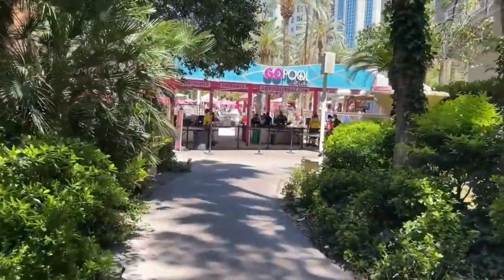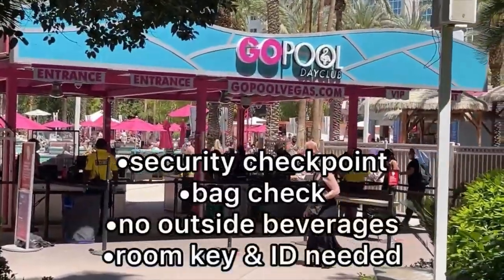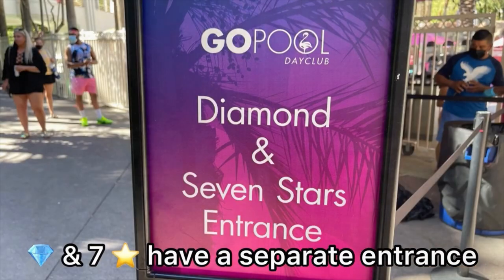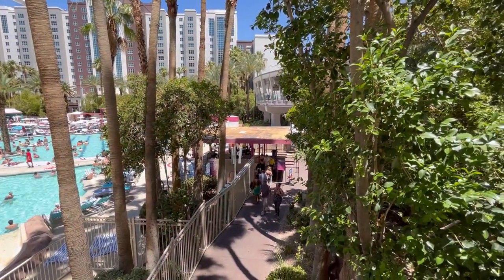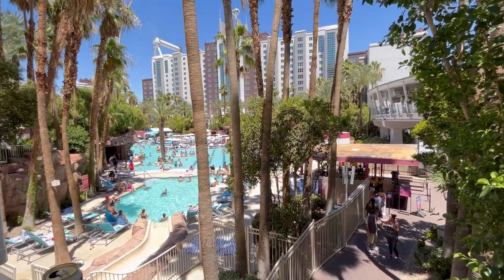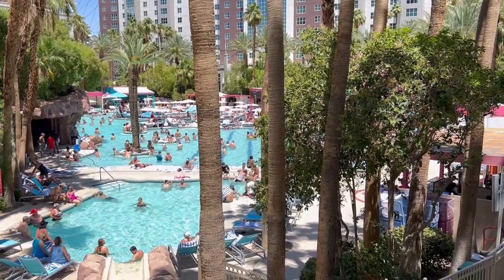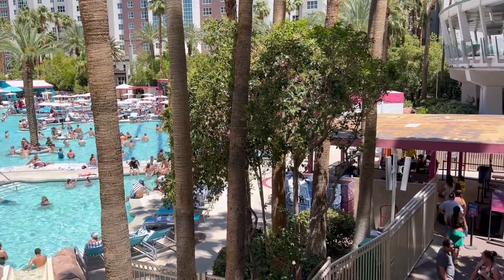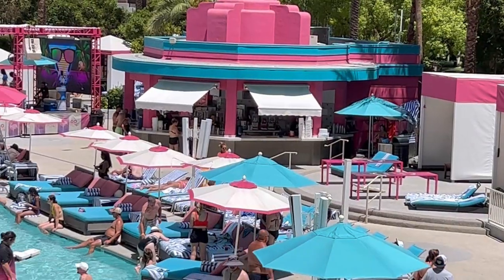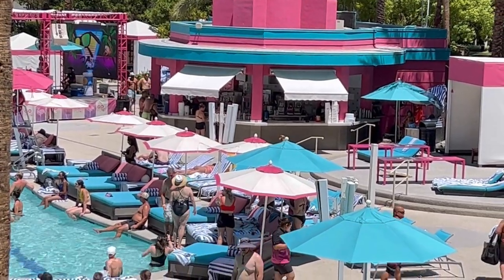Now let's head over to the Goal pool. Unfortunately we're going to start with a con because this place gets pretty busy, and when it's busy there's going to be a wait to get in. But if you're Diamond or Seven Stars, there is a separate express lane. Another thing to note is that there are multiple pool areas throughout the complex, but even so it does get crowded, which can make it difficult to find a spot — though hey, it's busy for a reason.